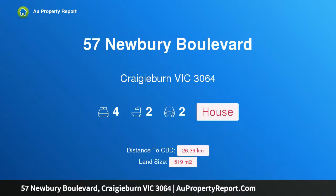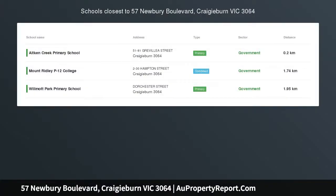Hi, I am glad to introduce property 57 Newbury Boulevard, Cradyburn, Victoria, 3064.